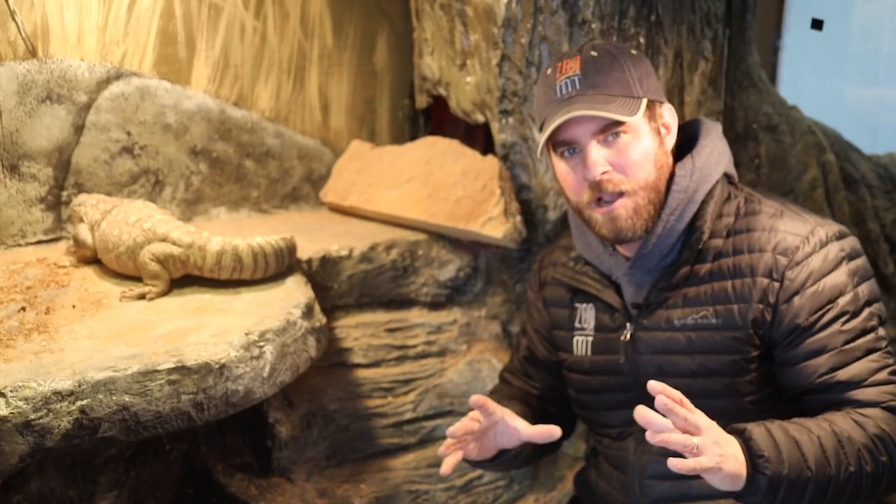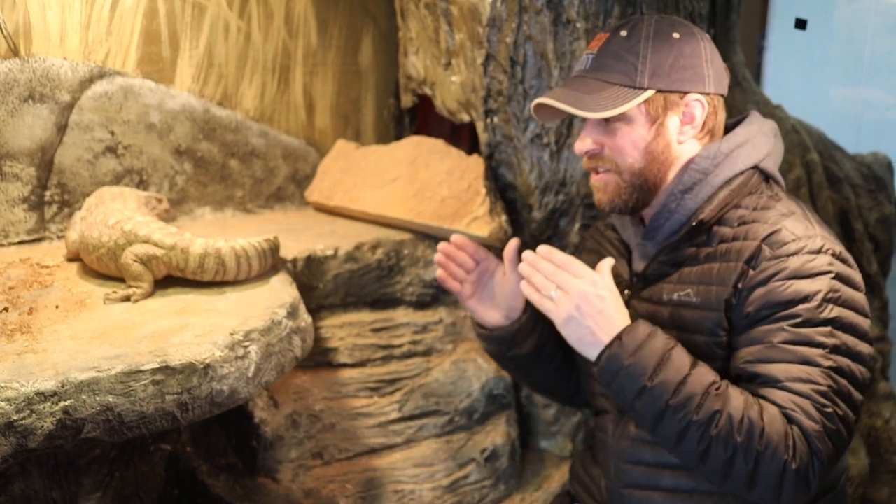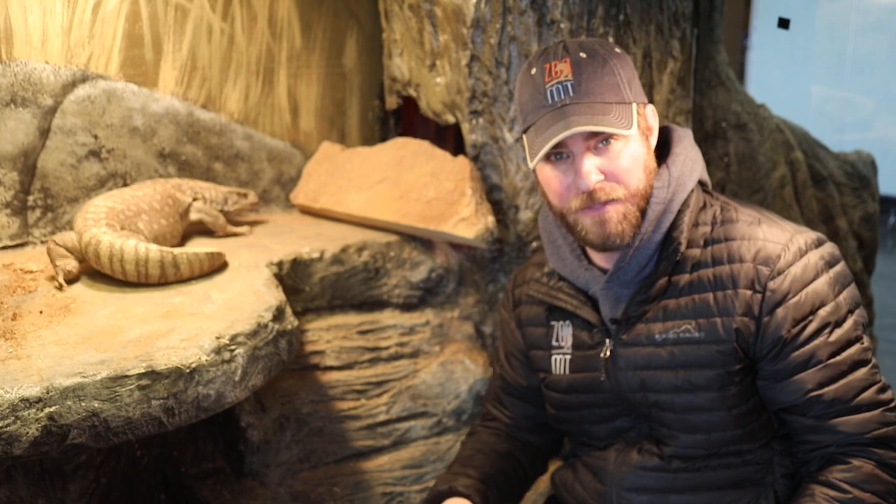What I really want to talk about with this guy today is how cool their breathing is. The Savannah Monitor is really unique in the fact that it is one of only two reptiles that we know of in the world that have one-way breathing.